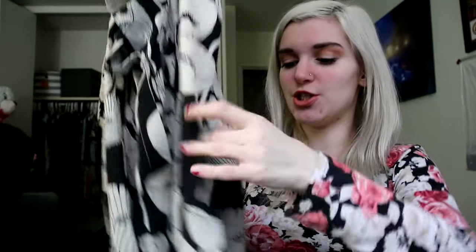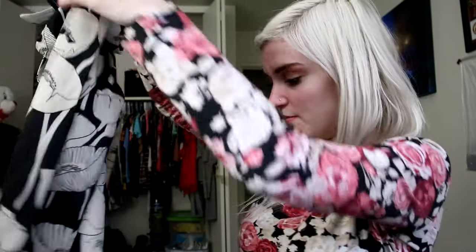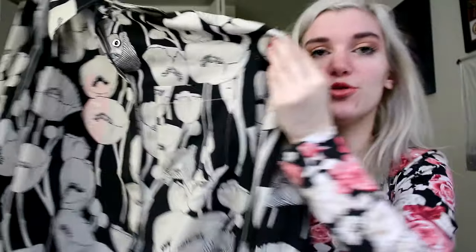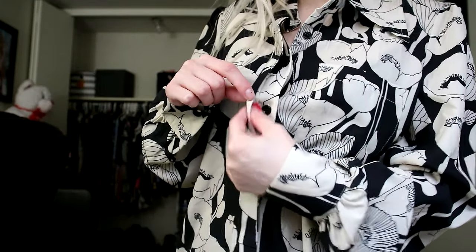First thing is this cute little blouse. It's a sheer chiffon material and it has a little button and kind of gets tighter at the bottom. It has a collar, a little pocket, and it's a black and cream little floral print. I thought this was really cute. It also comes with an extra piece of fabric to wrap around so you can style it differently. It actually has an extra piece of sheer chiffon fabric that covers the buttons so you can't see them — it looks really nice.